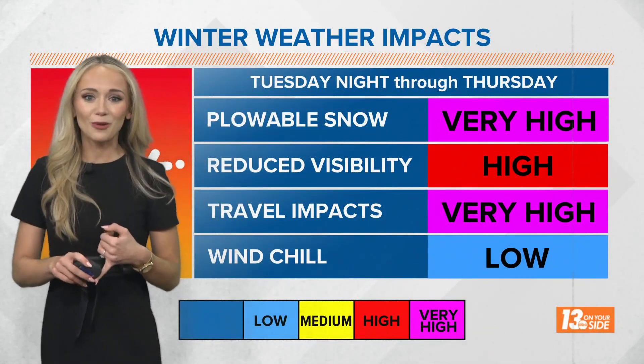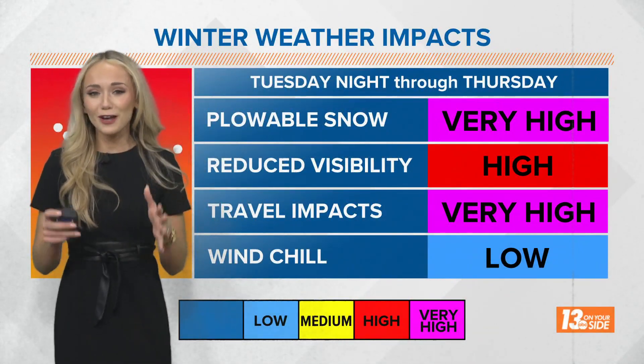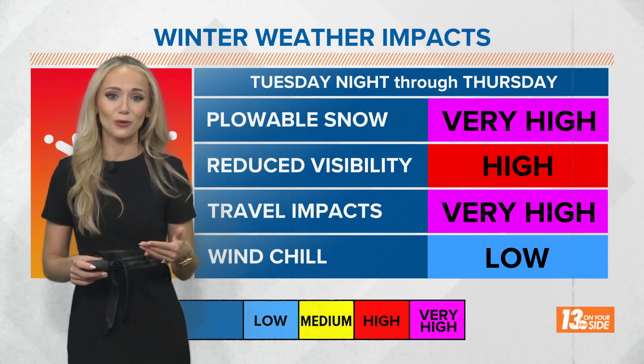When it comes to winter impacts, plowable snow is absolutely expected. We're also going to see very high travel impacts on our main roadways.